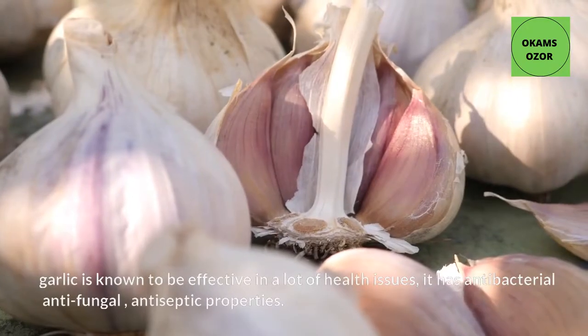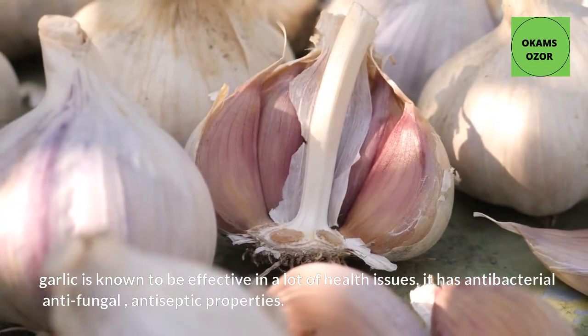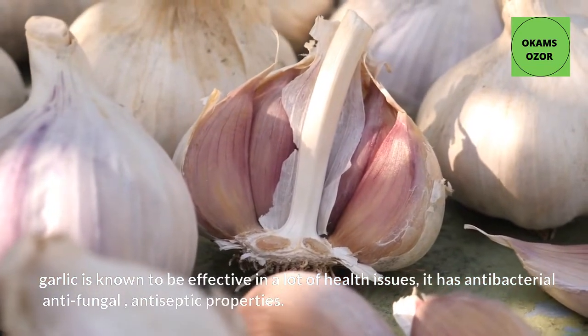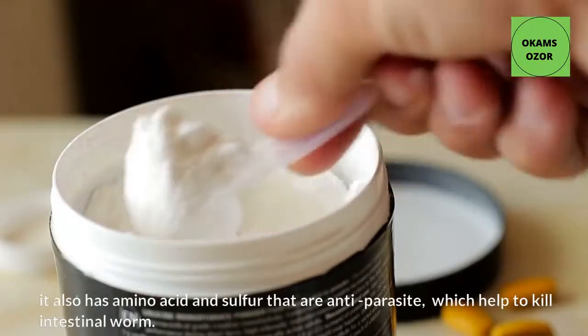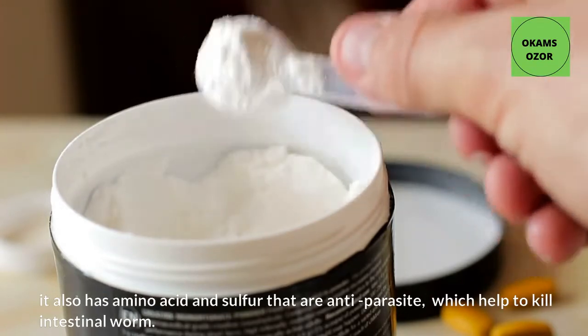Number 1: Garlic. Garlic is known to be effective in a lot of health issues. It has antibacterial, antifungal, and antiseptic properties. It also has amino acids and sulfur that are anti-parasitic, which help to kill intestinal worms.